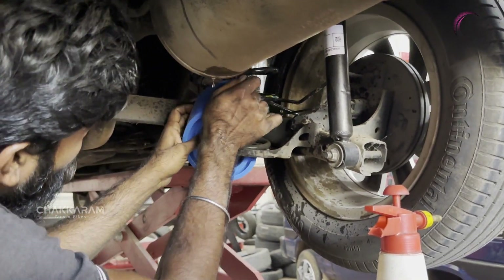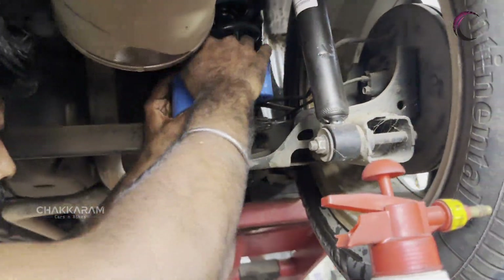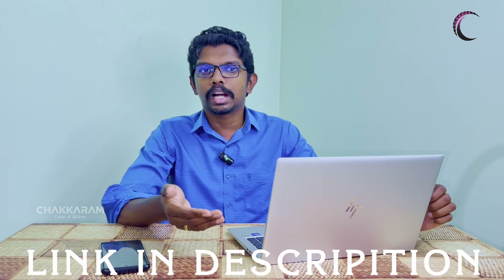As you can see in our channel, we have added suspension accessories in our car. There is a detailed video on the link in the description. You can see the video in the description.